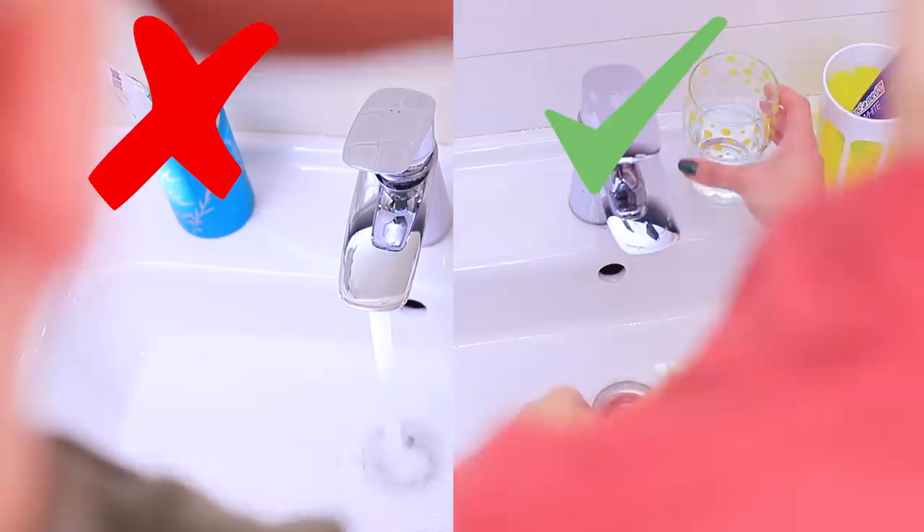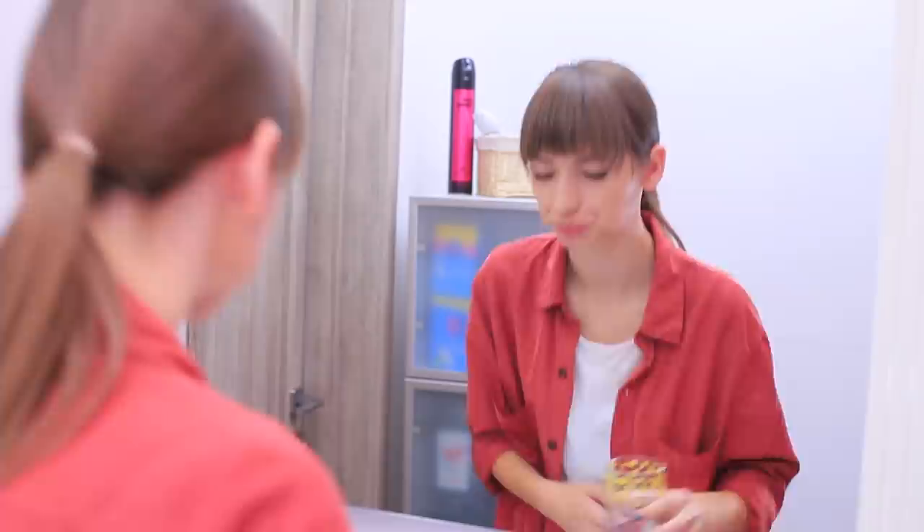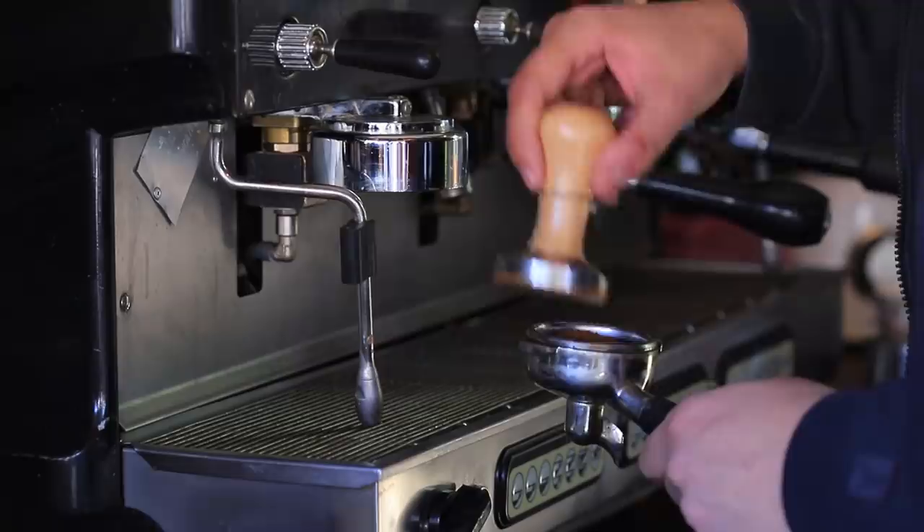Don't waste water! One cup is enough to brush 32 teeth. Save water for more important things!